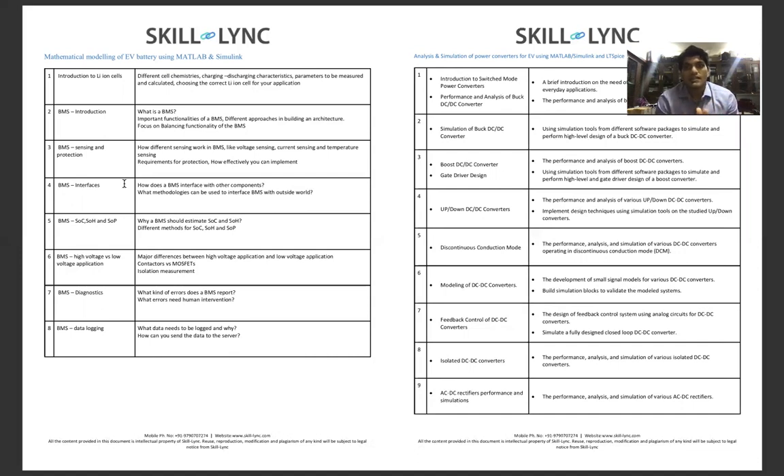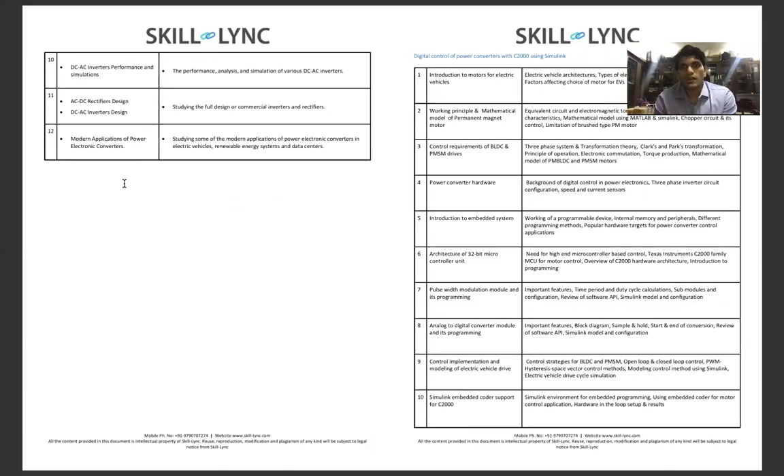The second semester starts with Analysis and Simulation of Power Converters for Electric Vehicles using MATLAB, Simulink, and LTSpice. You will look into switched-mode power converters, performance and analysis of buck converters, and DC converters in detail. The next course covers Digital Control of Power Converters with C2000 using Simulink.